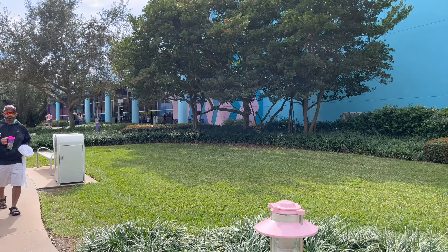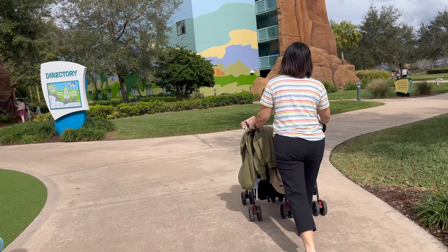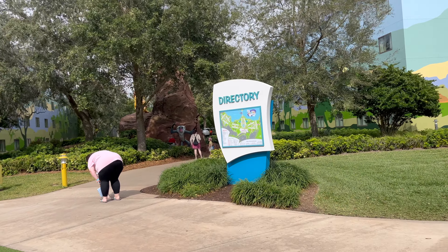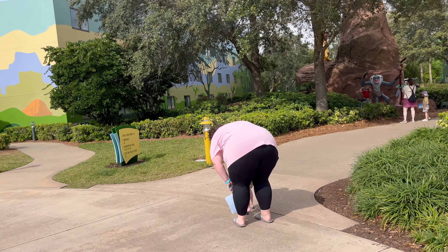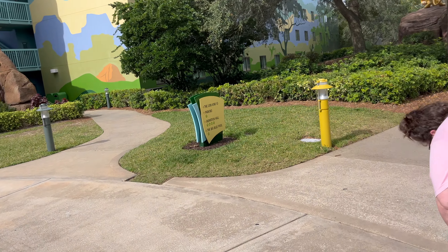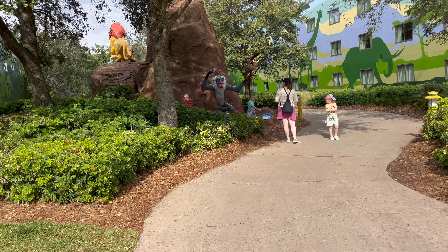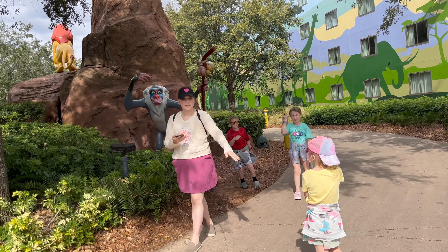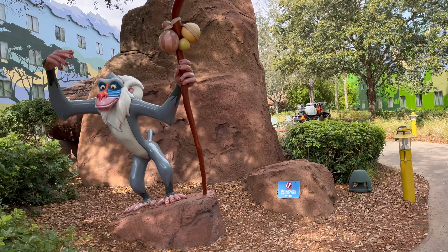So this is the lobby right behind me. I turn to the left and we're coming straight over to the Lion King section, where they've got tons of Lion King statues. This is super well done — super fun, especially if your kids are into the Lion King. All of these movies — they've got so many statues. It's really cute for the kids to see.